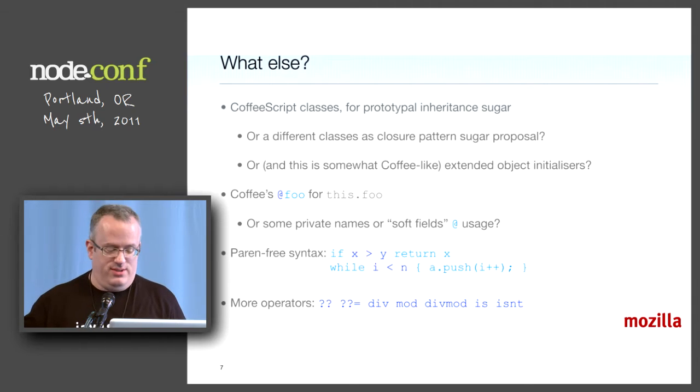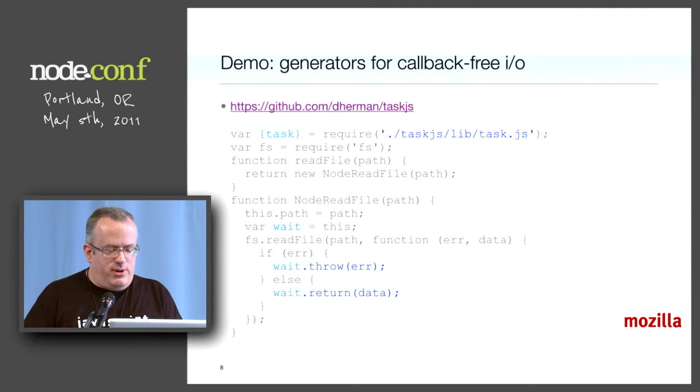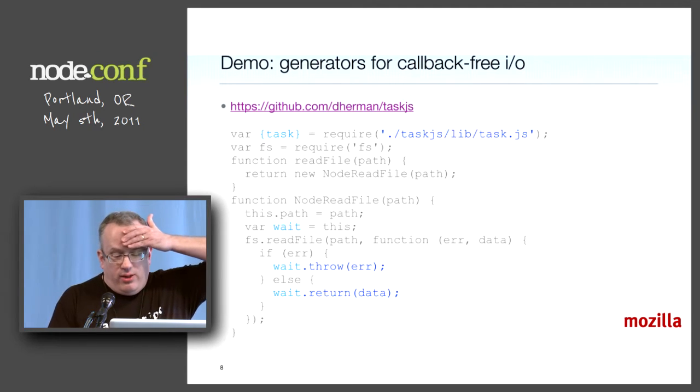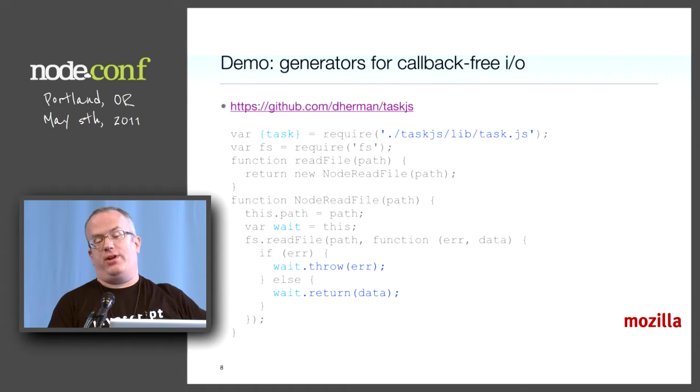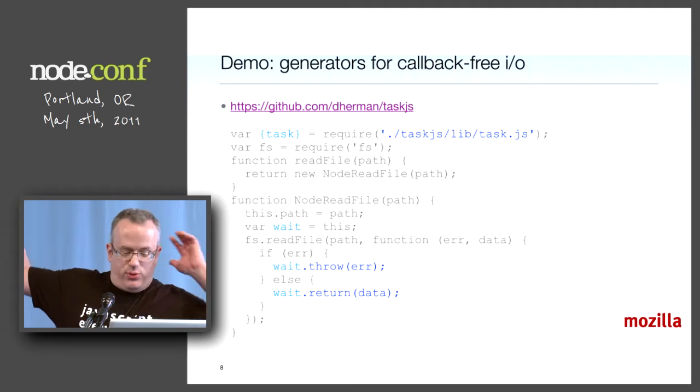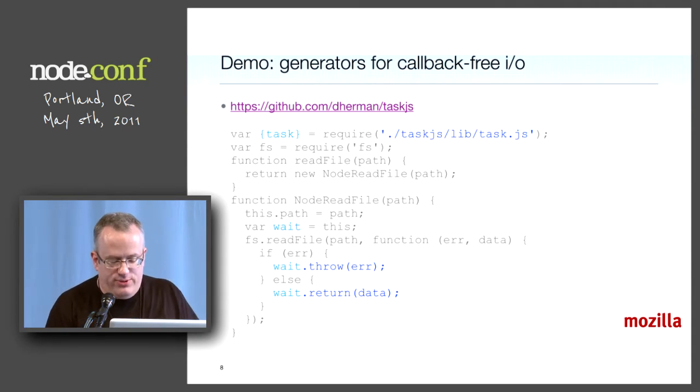Negative 0 isn't 0. So here's a demo of V8Monkey and SpiderNode. This shows a library Dave Herman wrote called TaskJS, which is based on generators, which are in ES next in Harmony. This allows you to avoid function nests. The setup is some boilerplate and then a little constructor pattern — node-read-file. You have to look closely at these keyword-named methods, 'throw' and 'return'. That's legal in ES5 and supported already in Firefox and other browsers. It works in V8.